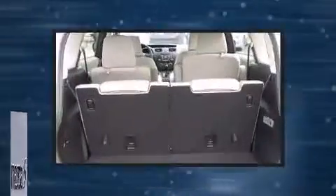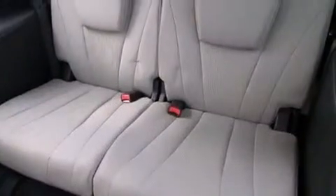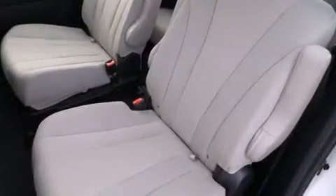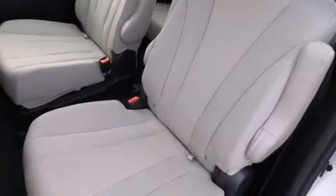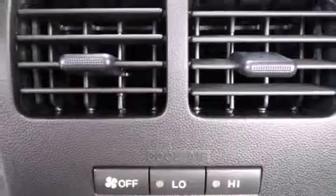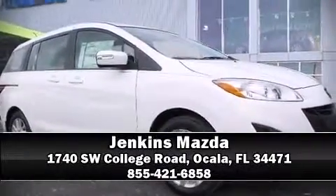Mazda ensures the safety and security of its passengers with equipment such as head curtain airbags, front side impact airbags, traction control, brake assist, ignition disabling, and four-wheel disc brakes with ABS. For added security, dynamic stability control supplements the drivetrain. Our knowledgeable sales staff is available to answer any questions that you might have. We are here to help you.